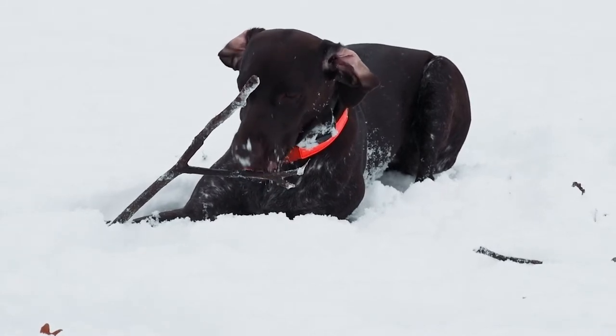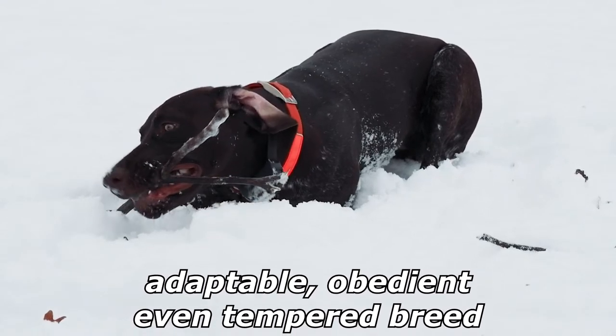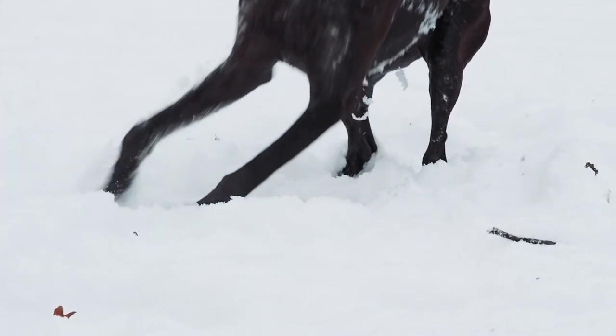There are lots of types of pointers — you can pause the video and see them here. The pointer is an adaptable, obedient, even-tempered breed; field lines in particular can be extremely active.